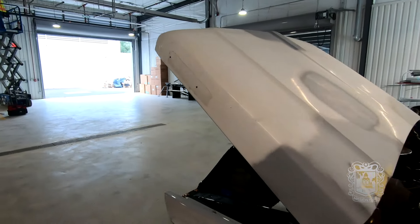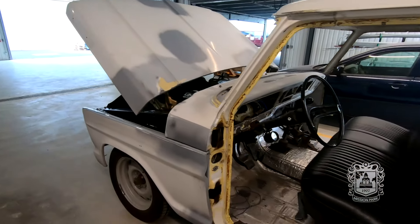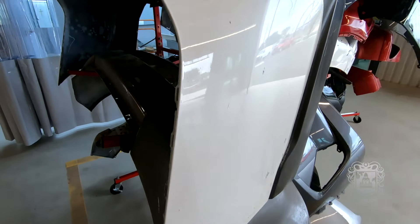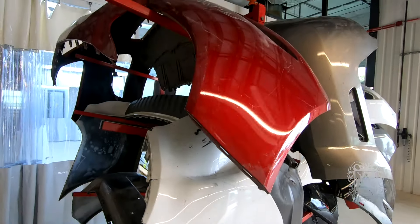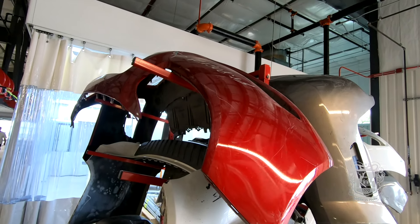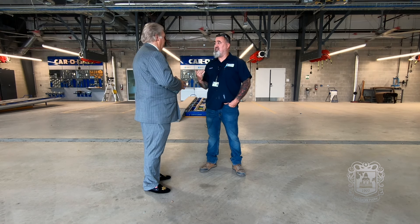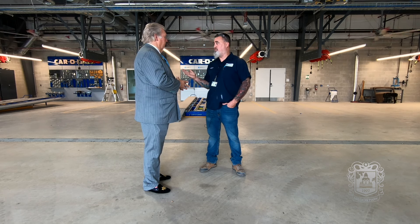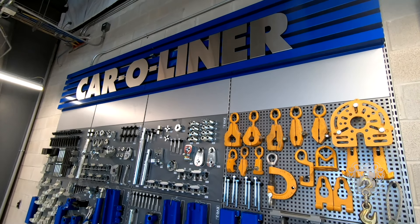Anything from tearing down a vehicle, replacing parts, removing dents, painting, detailing — as you see what's going on over there. So there's pretty much A to Z. The stuff that you see behind us is going to be advanced stuff that we do. We go all the way up to what an advanced tech at a body shop will be doing with frame damage and stuff like that.